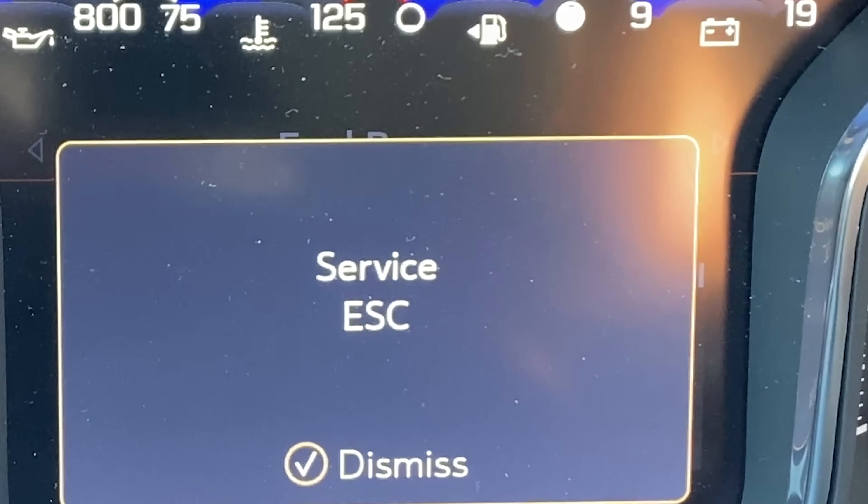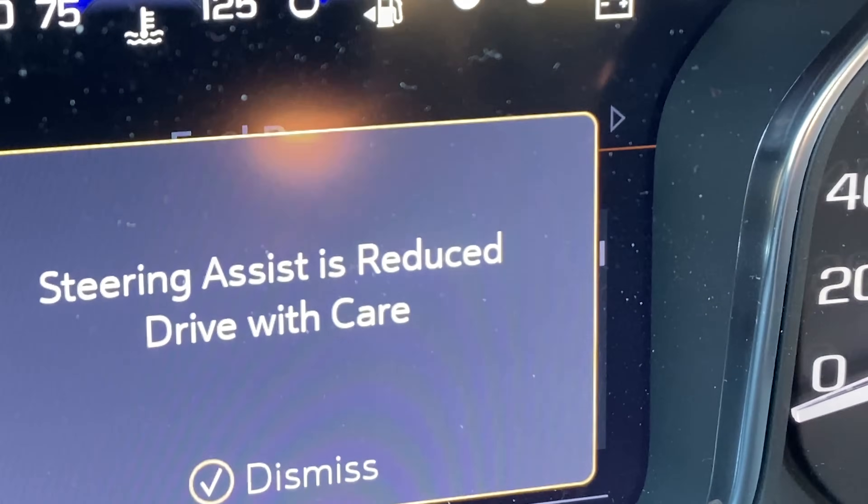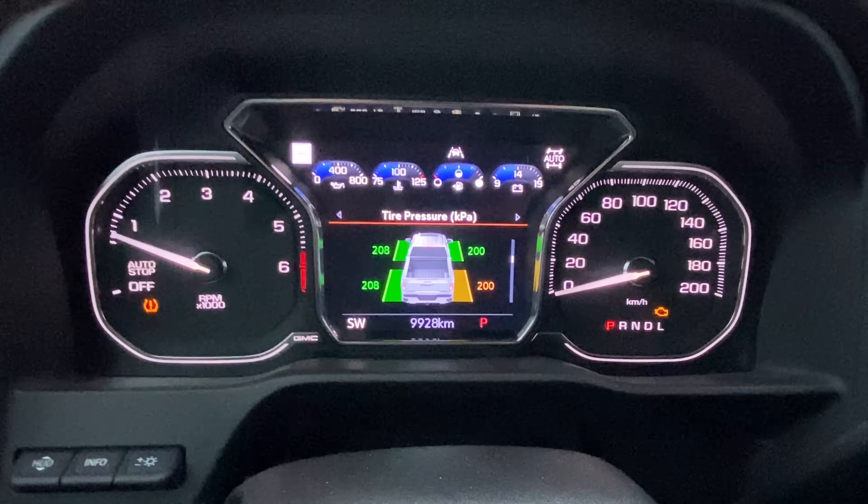I get in and I notice that the idle is a little off — it's a little bit rough. Something's not right. So I wake up the truck by pushing the start button, and sure enough, lots of indicators light up — lights up like a Christmas tree. That's standard when you start the vehicle, but this was followed by prompts saying what was wrong: service ESC, service parking brake, and steering assist reduced — drive with care. And I'm like, okay, something's wrong. Check engine light's on. Not good.